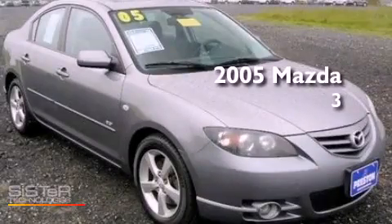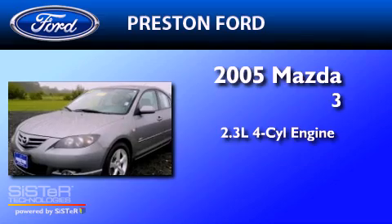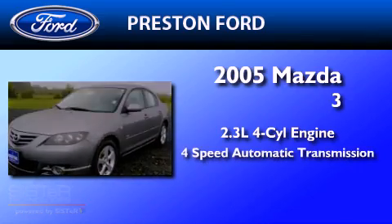This is a 2005 Mazda 3. It features a 2.3-liter four-cylinder engine and a four-speed automatic transmission.